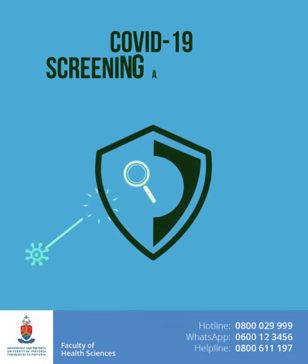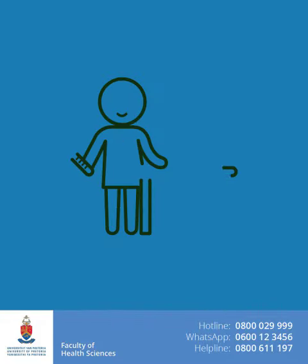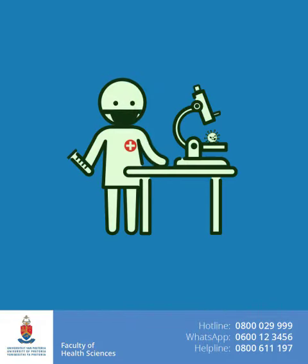COVID-19 Screening and Testing. One way to help stop the COVID-19 pandemic is to screen and test people to see if they are infected with the new coronavirus.